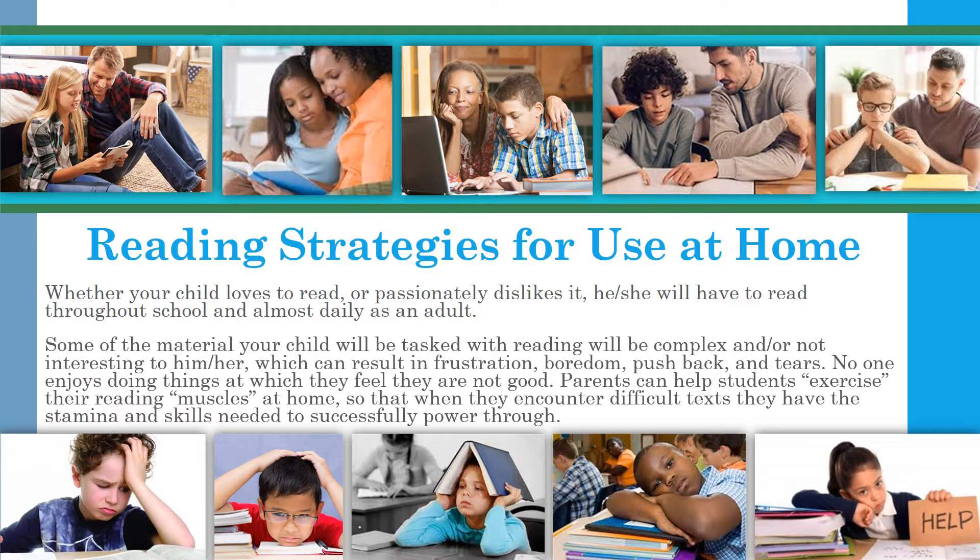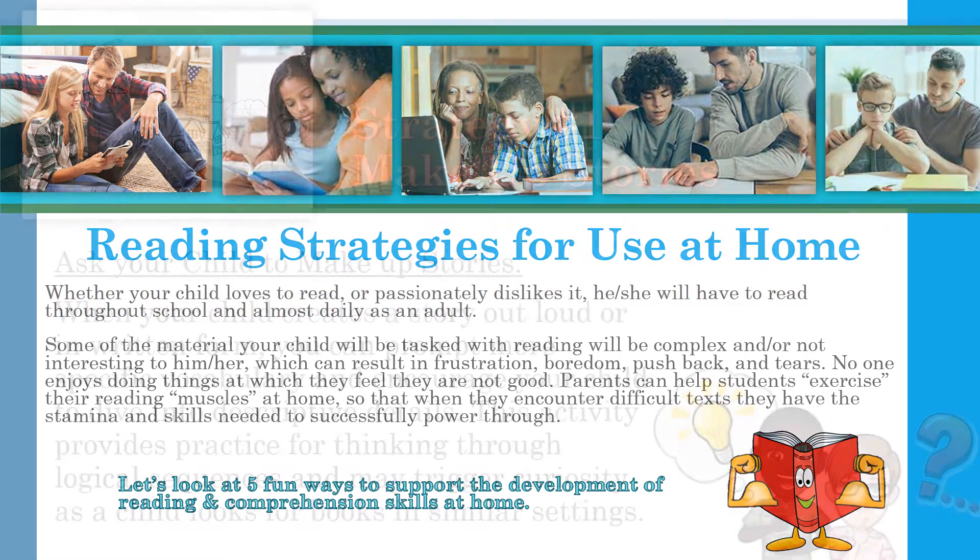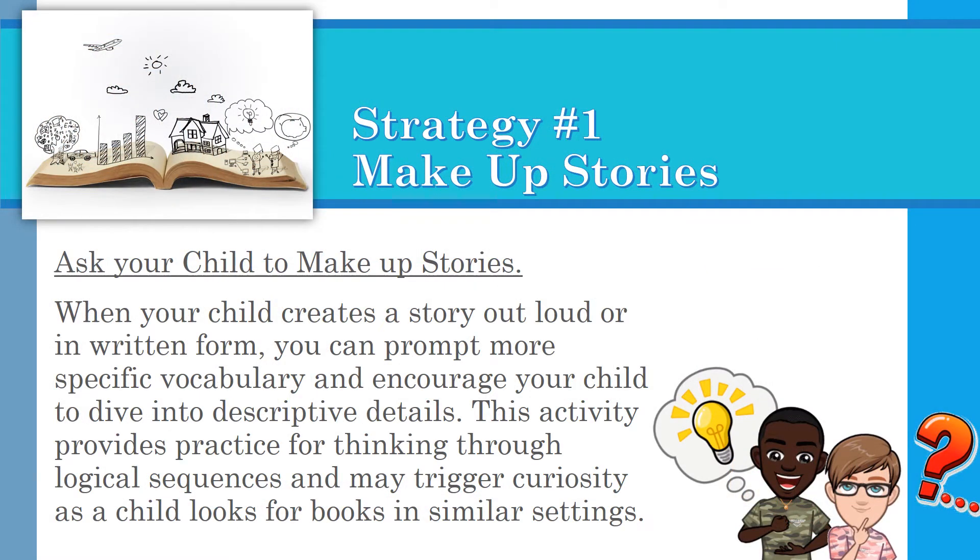Parents can help students exercise their reading muscles at home so that when they encounter difficult texts, they have the stamina and skills needed to successfully power through. Let's look at five fun ways to support the development of reading and comprehension skills at home.